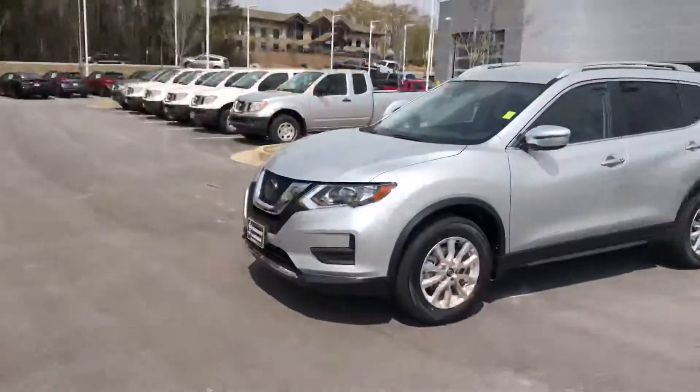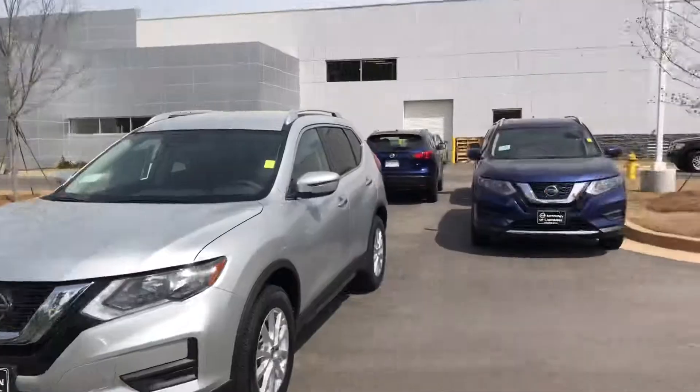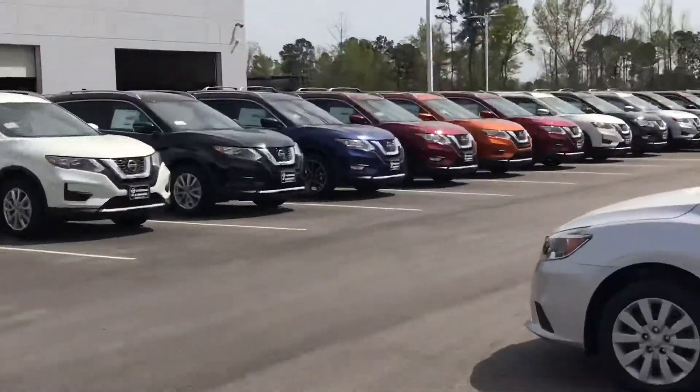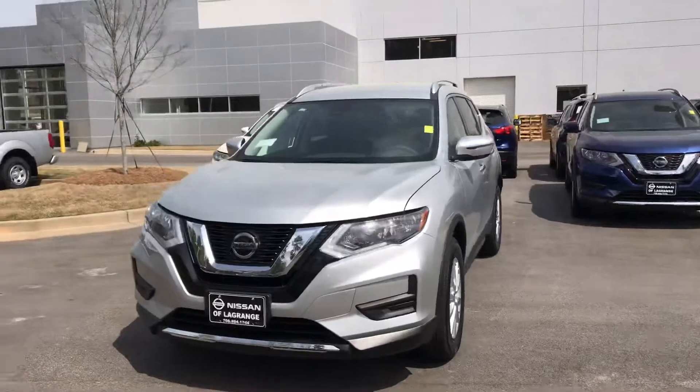Hi Mr. and Mrs. Riley. This is Ryan Lane over at Nissan LaGrange and I saw you inquired about the new 2019 Nissan Rogue. Great choice. Wanted to show you the one you did the price promise tour on. We actually have a great selection right now of Rogues to choose from. I'm gonna go around the exterior then we'll move on to the inside.